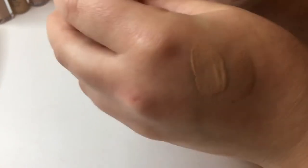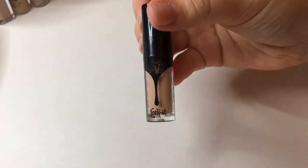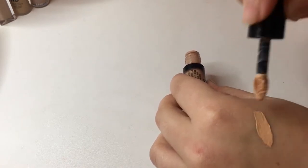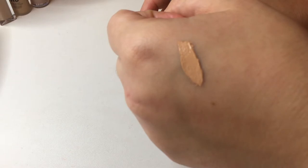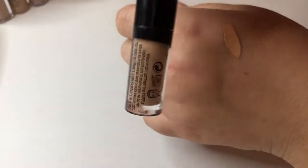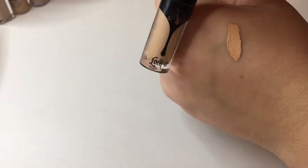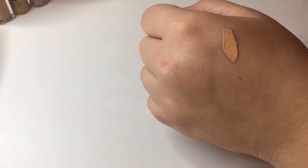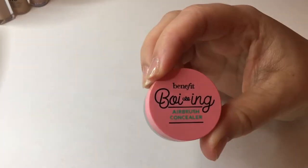Next I have a sample of the Kat Von D Lock It Concealer Creme in shade M19 Cool. I do love this formula — I've worn it a couple of times, it lasts all day and doesn't crease at all. But this color is way too dark. I really want to get the Sephora mini set that includes this and the Lock It loose powder in a lighter color, because I love the formula — it's just way too dark for under my eyes.